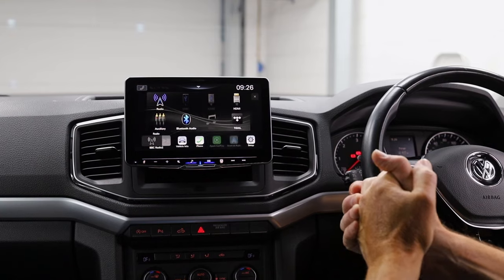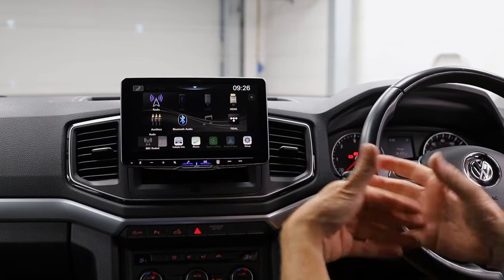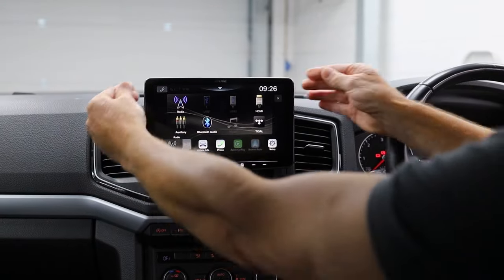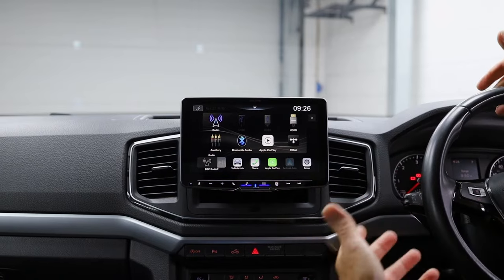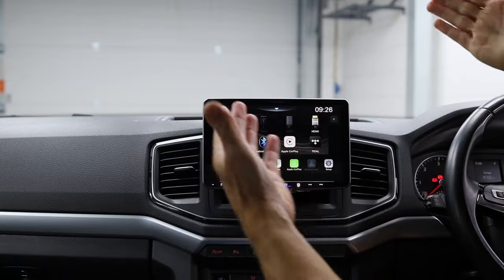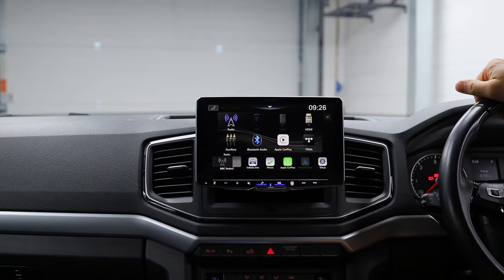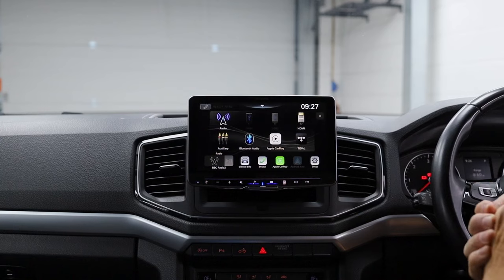If you don't fancy the floating dash look, you don't have to go for the Halo 9 or Halo 11. You can go for the ILX 705, which is a 7-inch in-dash system. That would probably accurately match what we took out in terms of size and sit flush in the dashboard just as smoothly as the Discover Media did.